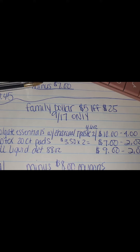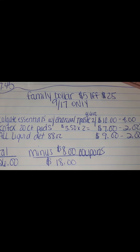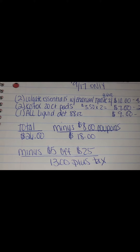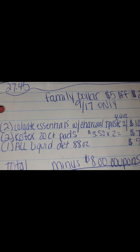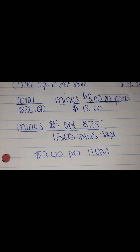Your total is going to be $26, then we're going to subtract the $8 in coupons, which brings you down to $18, and then after your $5 off of $25, you will be paying $13 plus tax for these items. And if you break it down further, it will only be $2.60 per item.